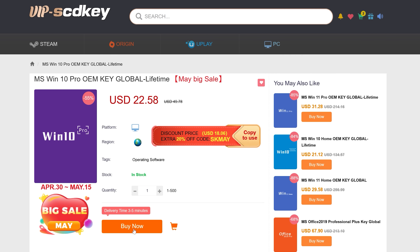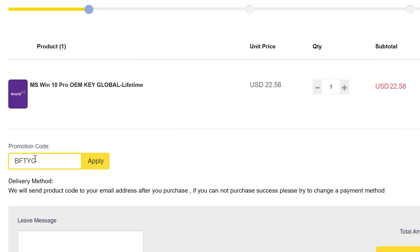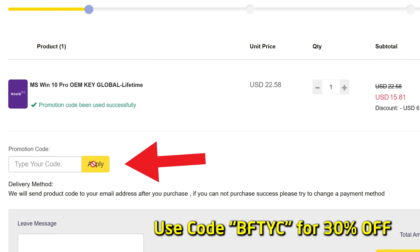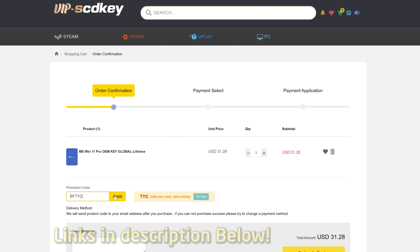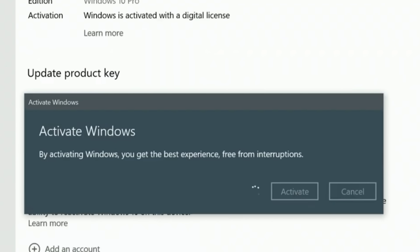We'll go through the numbers right after today's video sponsor. If you want to get rid of the annoying Activate Windows message, today's sponsor SCD Keys has you covered for as little as 15 US dollars after you enter coupon code BFTYC. You can get yourself a legit single-end user license, and it also works for Windows 11 Pro. Links in the description below.